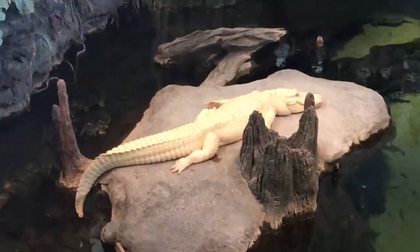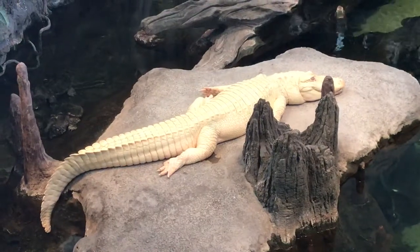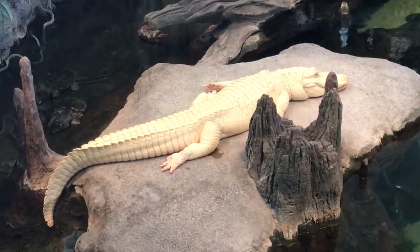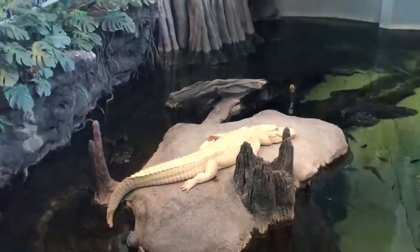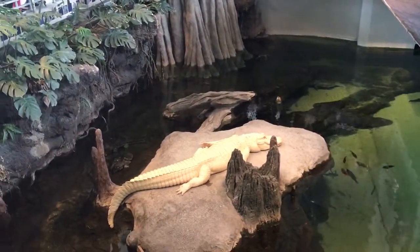Oh, definitely, my friends. Claude here is an example of an animal that has albinism. Has anyone here ever heard of albinism before, or an animal that is considered albino? That is something that can affect any animal, including humans.